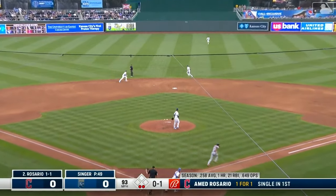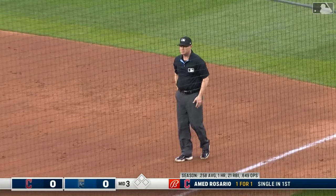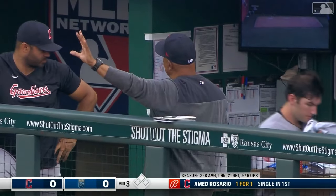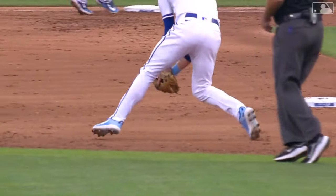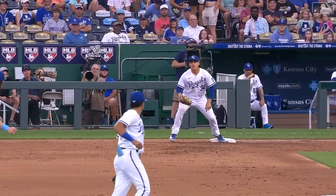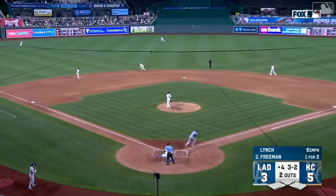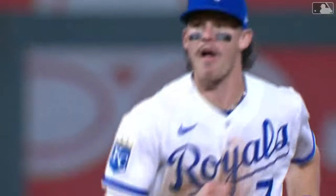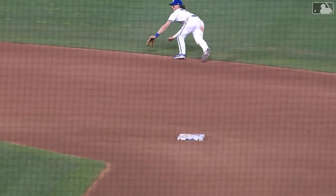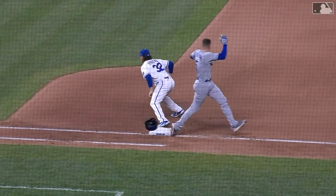Rosario reached with an infield single — Bobby Witt Junior has to hurry. Out at first base. Daniel Lynch one out away from having his first one-two-three inning. Left side, well struck — Witt Junior up to the ball, he aced him. What a play by Bobby Witt Junior — a dazzling dive to his right and a strong throw to first to end the inning.